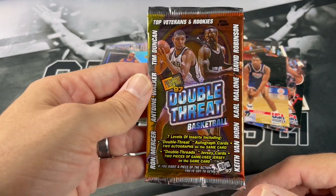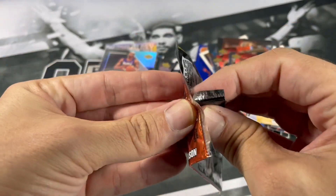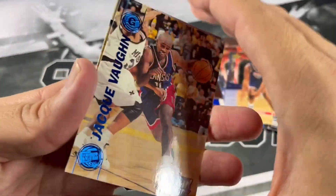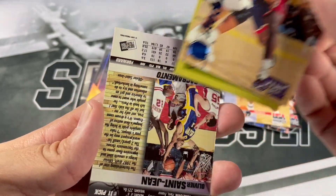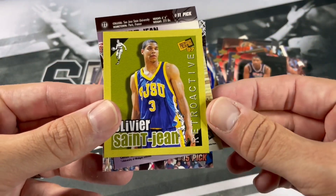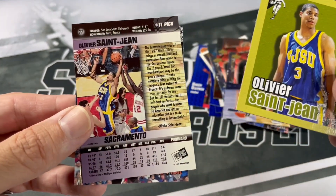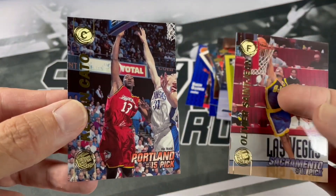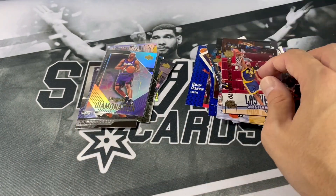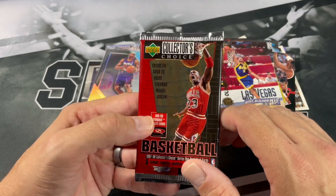Next up we got '97 Double Threat. Looking for some Top Vets of Timmy D — at least I think you can get Timmy D out of these. If not, I'll be kind of disappointed. That's the only reason I picked them up. Jacques Vaughn. Oh, that's right — you can get this old school retroactive card of Tim Duncan. But this is Olivier St. Jean. Got two Olivier St. Johns and Calvin Cato. Nice — well, that's good to know what all you can get out of those packs. It's got Timmy Duncan on there, so probably going to be able to get one if he's in there.